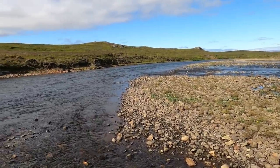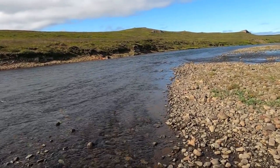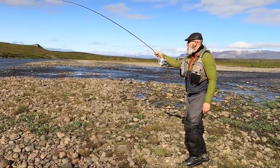This one is really going! First fish on the Vídí.